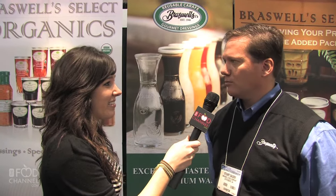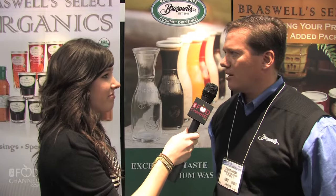We do a lot of private label, we do a lot of eco-friendly packaging, and we've been in the show for about 20 or 30 years now.